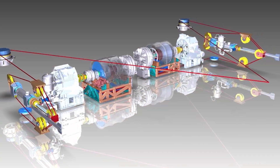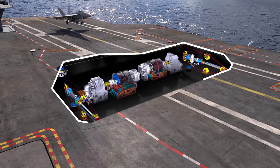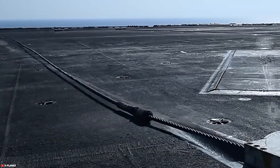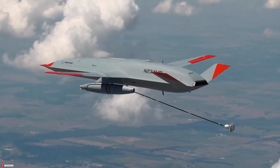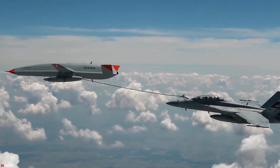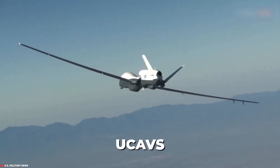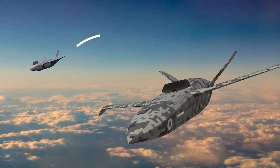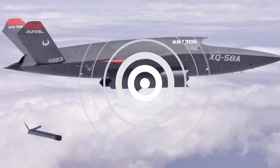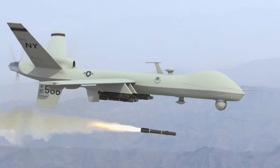Complementing EMALS is the Advanced Arresting Gear (AAG), a new system designed for safely recovering aircraft upon their return. AAG utilizes energy-absorbing water turbines, offering more precise and efficient control during the landing process, further enhancing safety and operational flexibility. Looking further into the future, the integration of unmanned aerial vehicles is poised to expand dramatically. Future carrier airwings could see the deployment of Unmanned Combat Aerial Vehicles (UCAVs) capable of conducting strike missions with reduced risk to human pilots, or loyal wingman drones designed to operate in conjunction with manned fighter jets. These unmanned platforms could significantly extend range, firepower, and survivability by performing dangerous reconnaissance, electronic warfare, or kinetic strike roles.